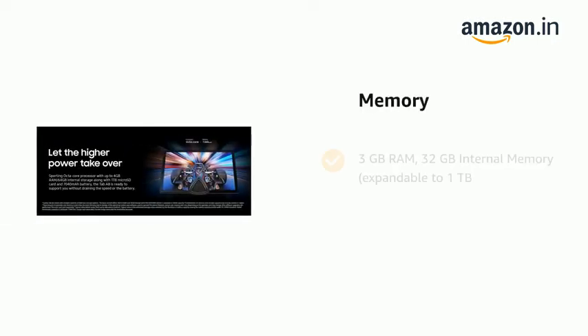It also features 3GB RAM, 32GB internal memory, expandable to 1TB.